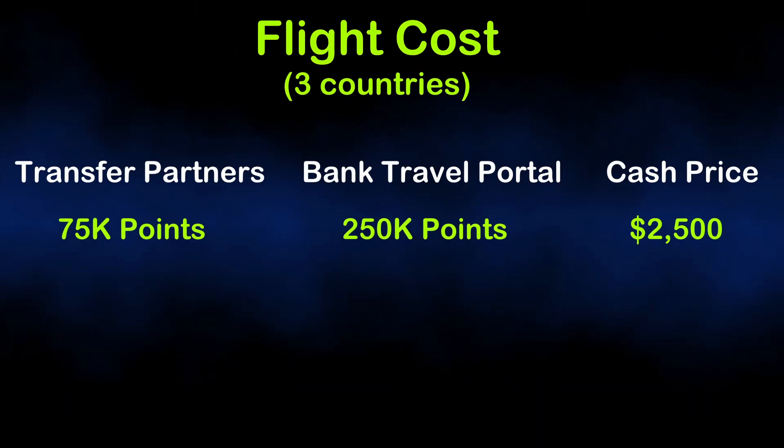And I'm sure you can find even better deals than that. This is the major benefit of paying for your everyday expenses with a travel reward credit card, especially if those cards have airline and hotel transfer partners. If a traveler instead decided to use one of the major bank's travel portals rather than transferring points out to airline transfer partners, this same 3-country trip will cost around 250,000 points. And even worse, if you had to pay for those flights using cash, it will cost around $2,500. But anyway, let's take a look at the top 5 cards that helped me get to those 9 countries.